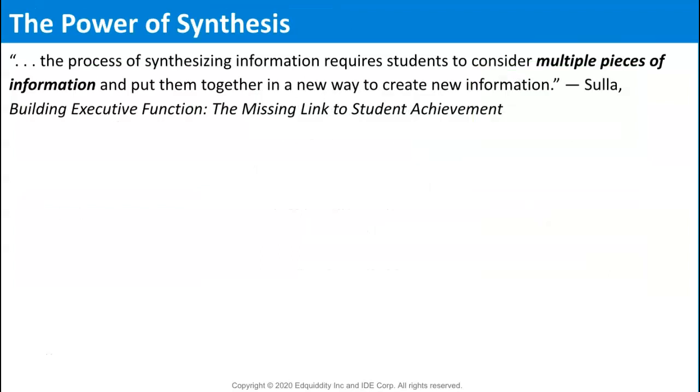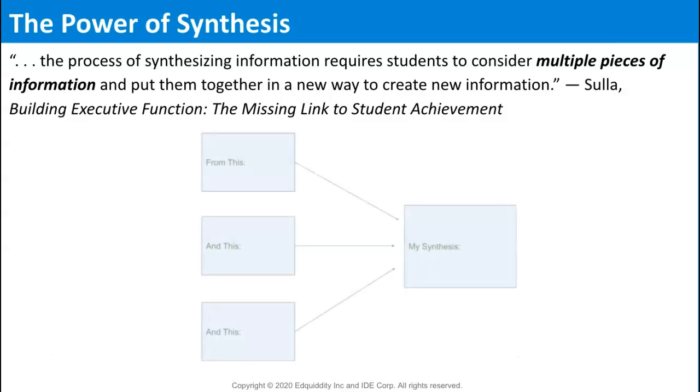The process of synthesizing information requires students to consider multiple pieces of information and put them together in a new way to create new information. When students synthesize information, they are then able to make connections among ideas and create new information.